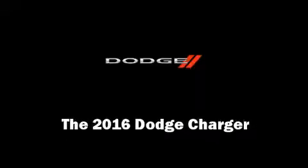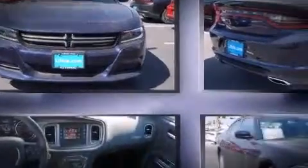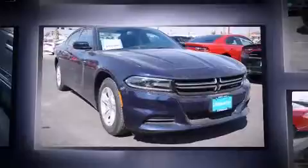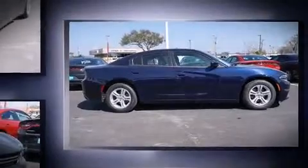Introducing the 2016 Dodge Charger. This four-door, five-passenger sedan offers the latest in technological innovation and style. It features an automatic transmission, rear-wheel drive, and a refined six-cylinder engine.